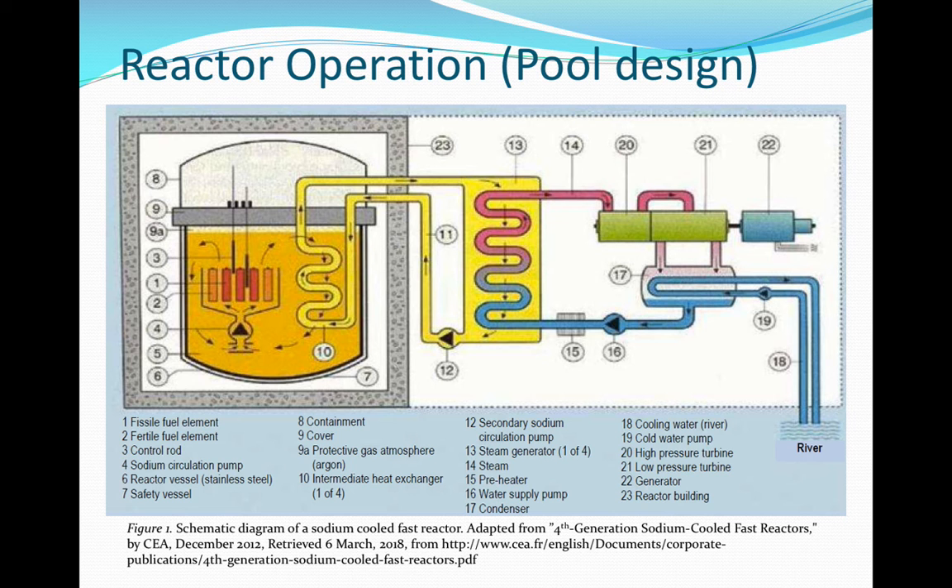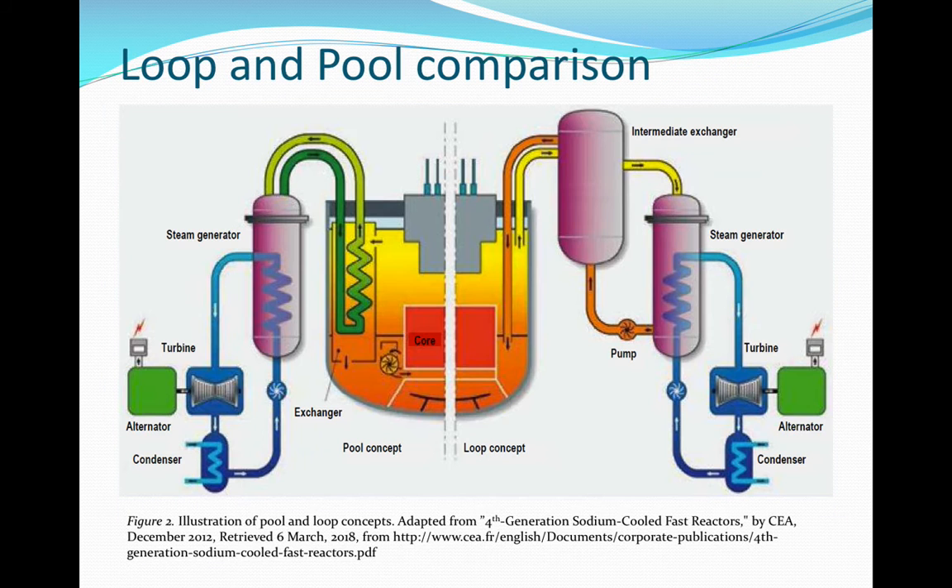The secondary system transfers heat to a tertiary system, which in this case is a steam generator, shown as item 13. High-quality steam greater than 500 degrees centigrade allows for an overall efficiency of greater than 40%. Item 7, which is a safety vessel, is provided as a measure to contain leakage or main vessel failure. The pool design is most widely used, and currently only Japan is developing the loop concept.